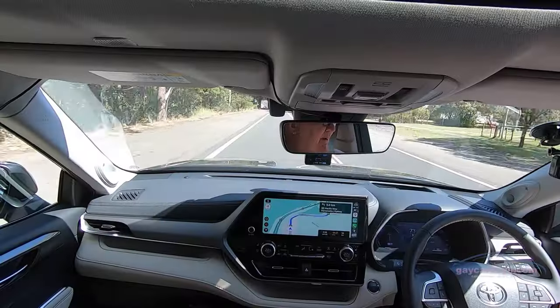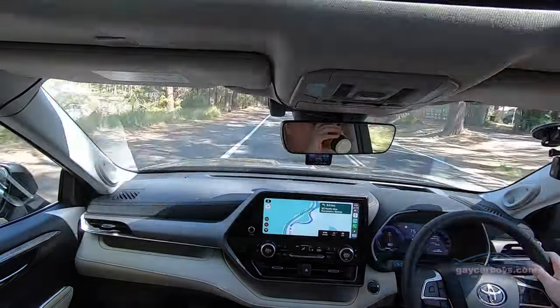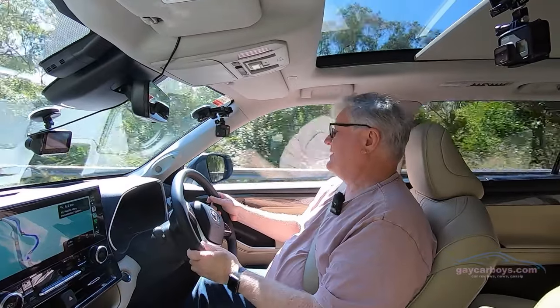Before we move on, I want to touch on a comment we received on one of the previous videos — it was about having a sandwich and about my vape being in the picture during an interior shot. Well, that's how people use cars. If you don't want to watch it, don't watch it. But don't leave a comment, you feckless moron. If I want to eat a sandwich, I'll eat a sandwich.